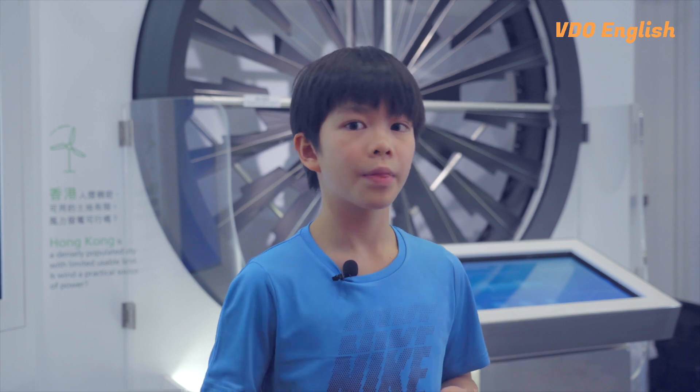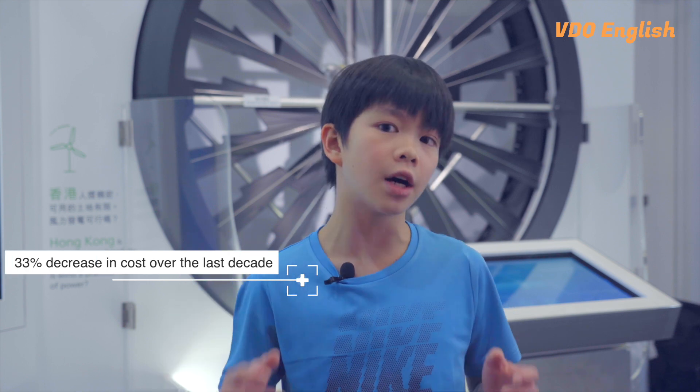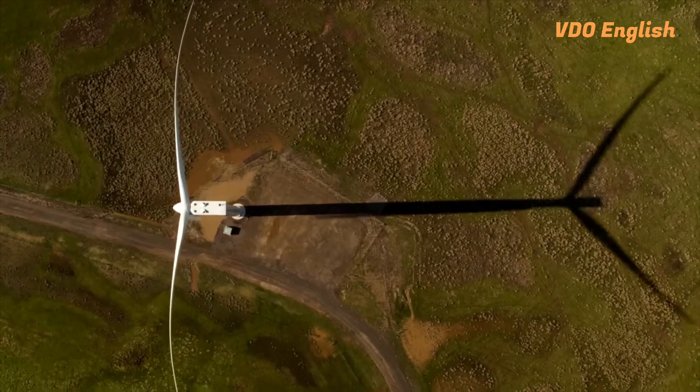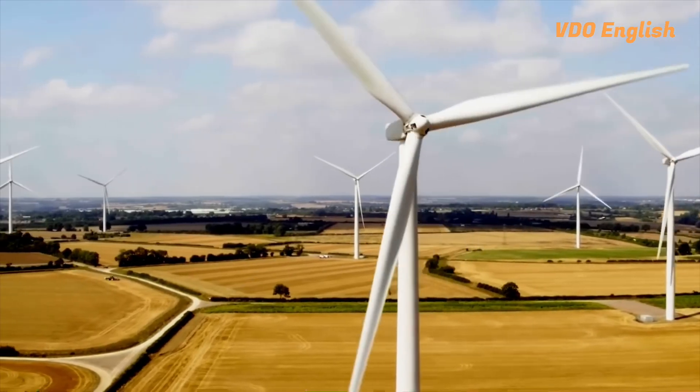But wait, there's more. The cost to generate energy from wind is gradually reducing. There is a 33% decrease in cost over the last decade. In some countries, wind-powered electricity is even cheaper than coal-generated electricity.